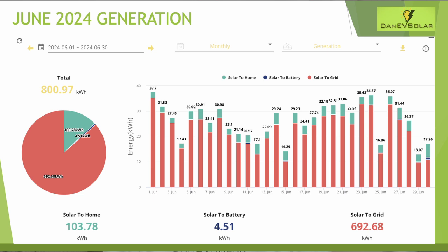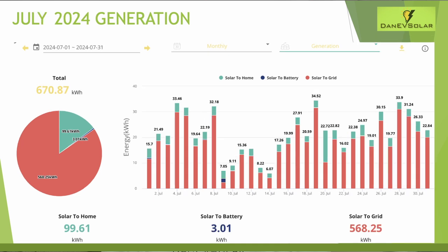For June, we just pipped 800 kilowatt hours for the month. June has been the best month for generation two years running — when the sun's highest in the sky it works really well with my east-west facing array — although this was actually down versus last year's generation. As expected, July's generation dropped off from June and we generated 670 kilowatt hours. Even so, we had some nice days towards the end of July that helped push generation up.